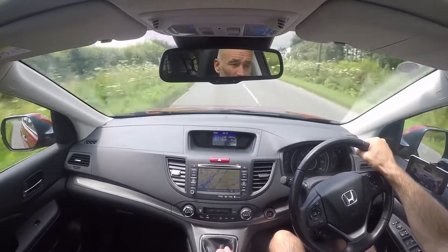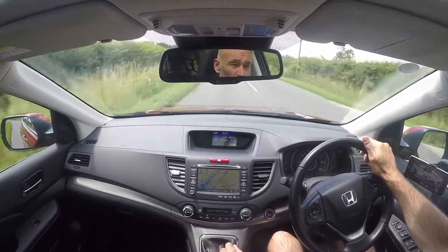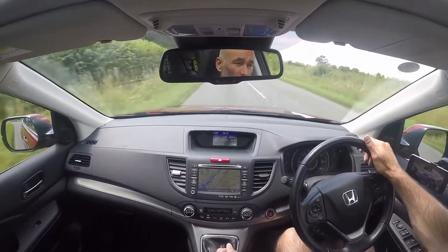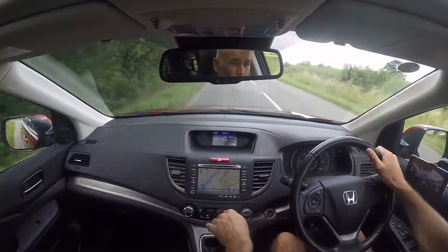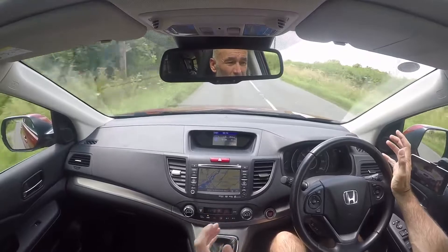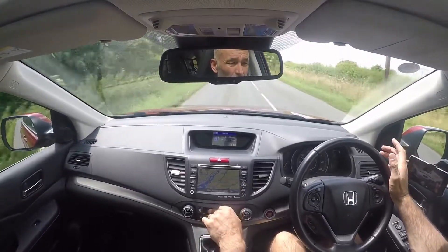Looking around inside the car — the car's literally just come to us and hasn't been cleaned yet, but it is very, very clean. It won't take much to clean this one. What you can't get across in videos, unfortunately, is just how solid the car actually feels.